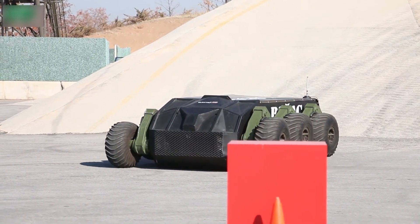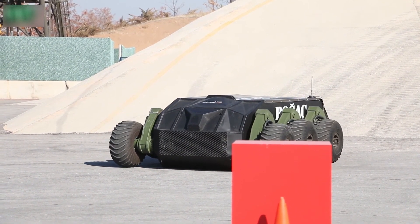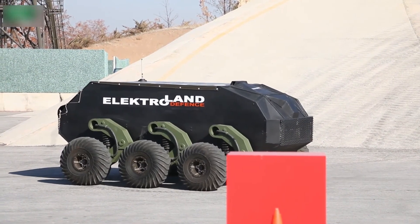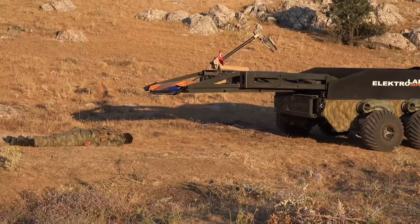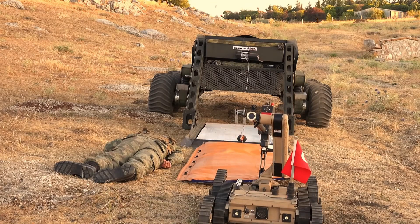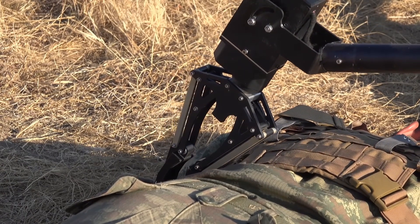Another unmanned ground vehicle developed by Electroland Defense is the Bogaz 6x6. The Bogaz 6x6, which can use the Remote Controlled Weapon System (RCWS), can also perform logistical support, equipped operation, cargo transportation, gun turret, reconnaissance and surveillance, and leading force tasks. Another feature of the Bogaz 6x6 is that it can be equipped for the evacuation of wounded. In a statement made by the company, it is stated that this concept is the first in the world. Bogaz will be sent to injured persons in cases where conflict is ongoing and it is risky for rescue medical teams to enter.